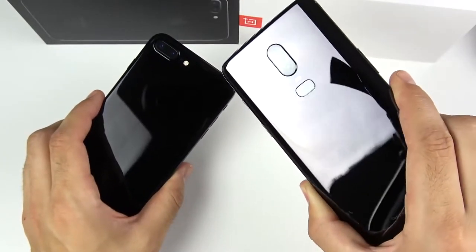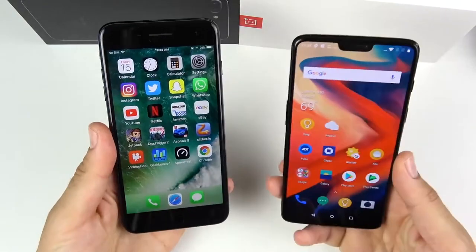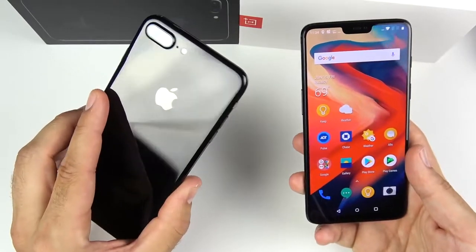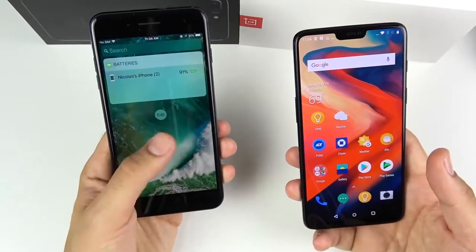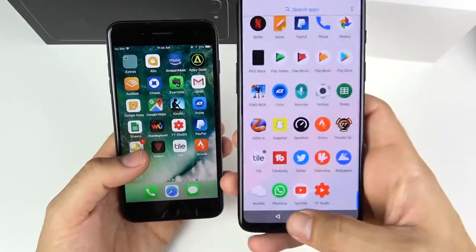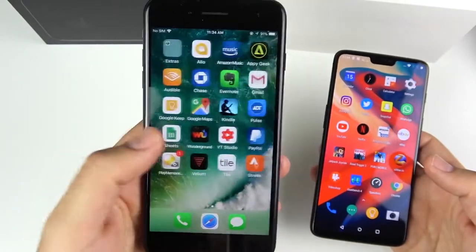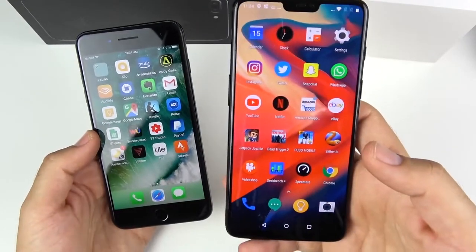Should you buy an iPhone 7 Plus or a OnePlus 6? This comparison makes a lot of sense because the 7 Plus is actually at the same price point as the OnePlus 6. My goal is to break down these two devices and decide which one is better based on my personal experience using both — much longer with the 7 Plus, but I've had the OnePlus for almost a month and used it extensively.